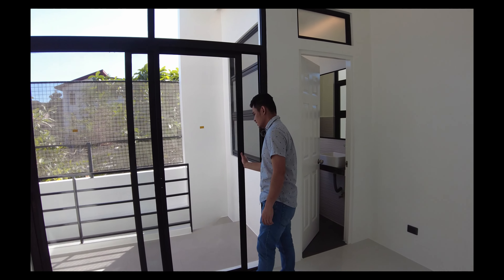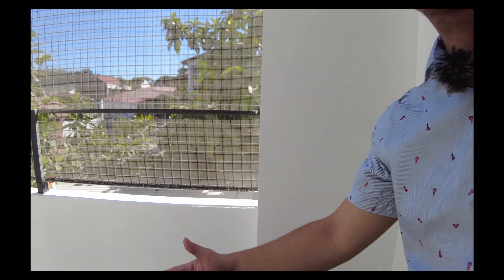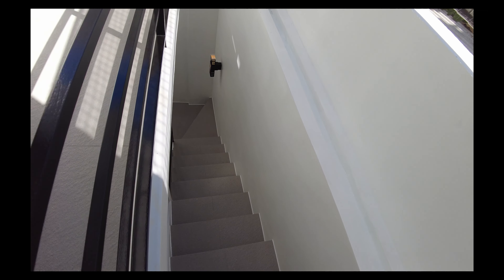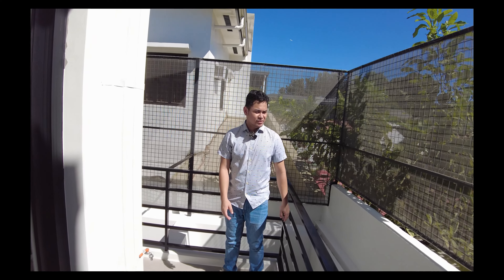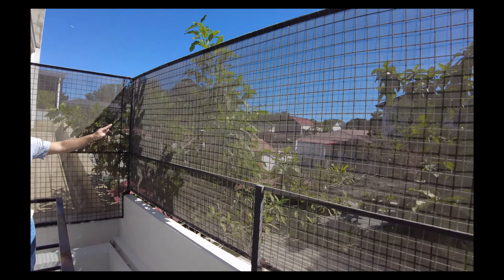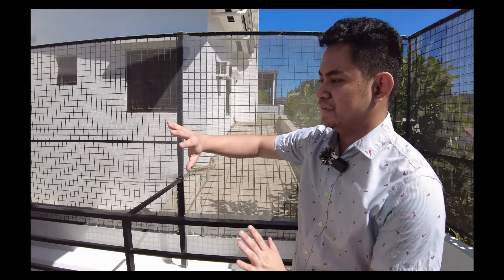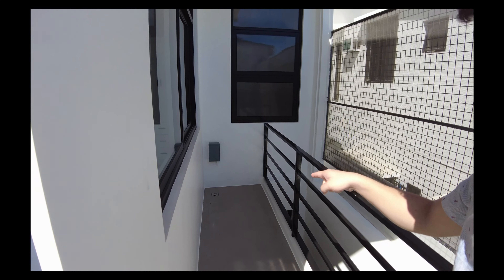And this is your wrapped-around terrace. This is the stairs that we saw on the ground floor — it will lead you over to the service area on the ground floor. So this is your wrapped-around terrace. You have here your screen and metal framing installed for security. You also have some space here, and as you can see there's drainage, so I think you can also do cleaning activities over here.